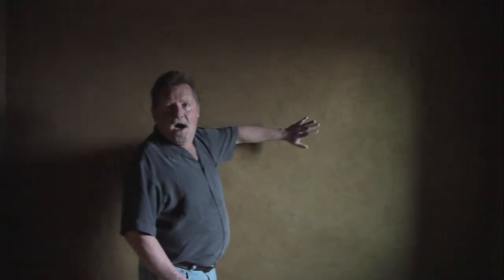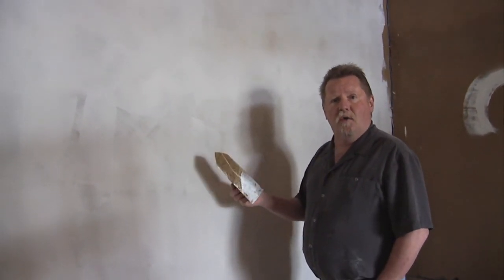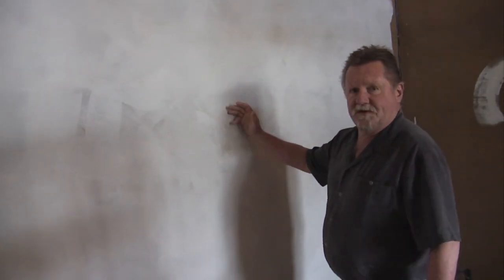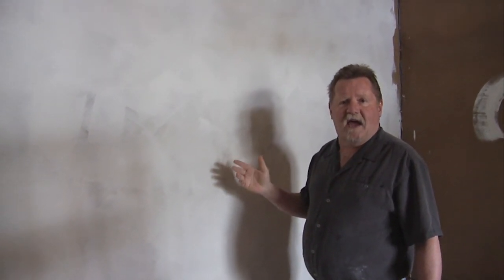These walls are finished with earth, and this is going to be the final trial finish. On top of these clay walls, we'll put clay paints, and there's actually one room down the hall where we've started on it. We've installed the first coat of clay paint on this wall. When these walls dry, they're going to dry bright white, and they're all hand brushed — when they dry, they're going to look like white satin.